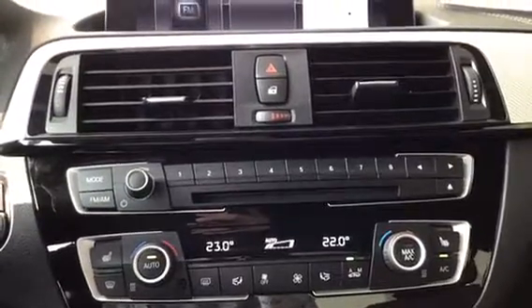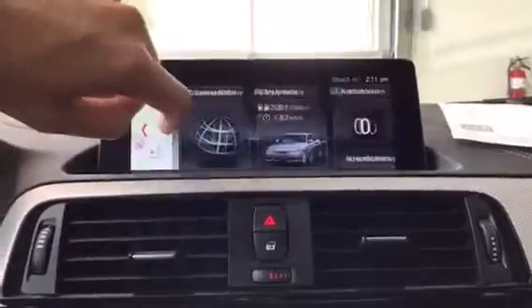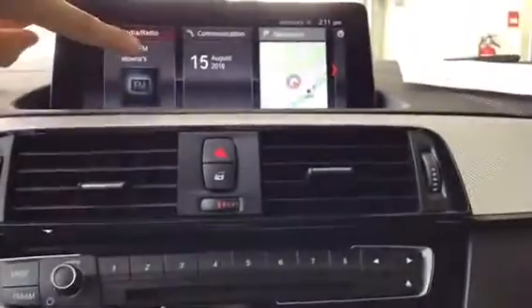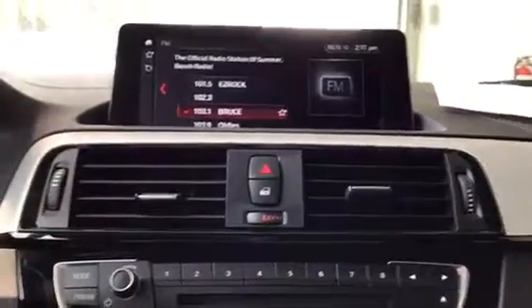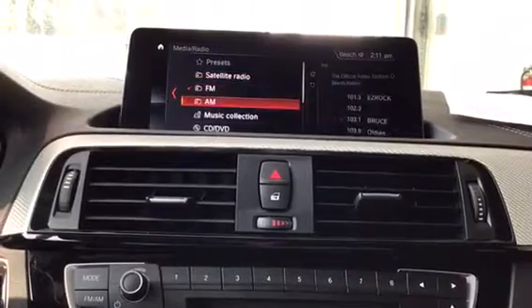Up here is our iDrive which is now touchscreen, but the controller is still right down here in the middle so you can use both if you'd like. For media and radio we have satellite, FM, AM, music collection, CD, DVD, Bluetooth, and USB.